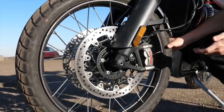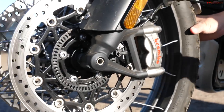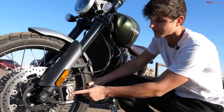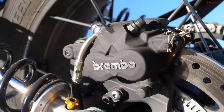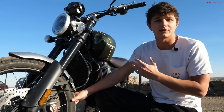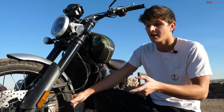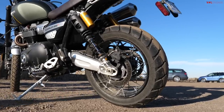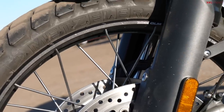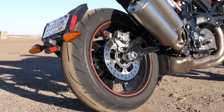Another way these bikes are similar: they both have Brembo brakes. The Triumph also has twin 320mm discs up front — a similar setup with a different set of calipers — and also a Brembo brake around back. One way they are very different is that the Triumph has a 21-inch front wheel and a 17-inch rear wheel, both spoked, whereas the Indian has cast wheels with 17-inch wheels both front and rear.